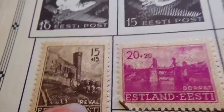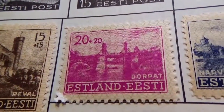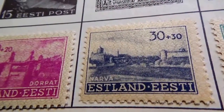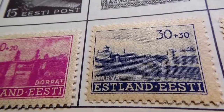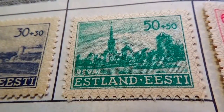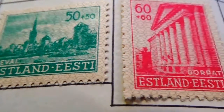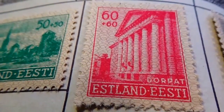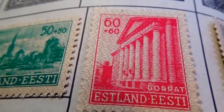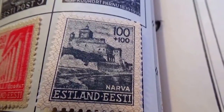Look closely and you see it all really well. So we've got a 15 plus, we have a 20 plus — a beautiful bridge — we have a 30 plus 30, we have a 50 plus 50. Different, isn't it, to see them like that. It's a hundred plus a hundred.